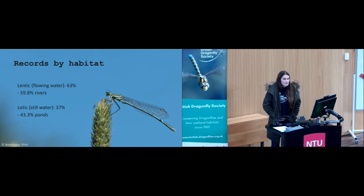In the project, we asked people to provide a basic categorisation of the habitat within which they found the species. For those that entered wetland habitats, flowing water habitat made up 63% of the records, with rivers being the most common, and 37% were still water, with ponds being the most frequent. Long-term recorders have observed that the species is more frequently being found in still water habitats, and it has been theorised that this may be related to climate change in some way.